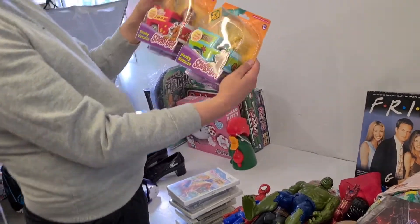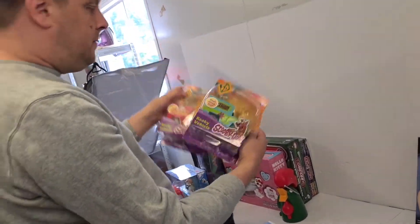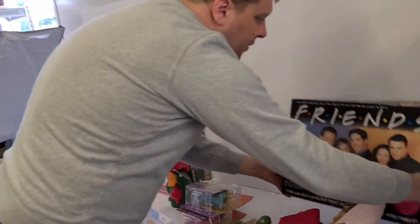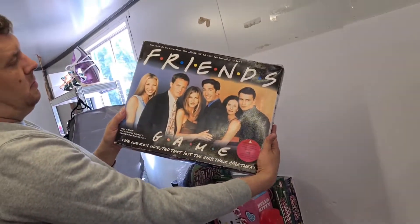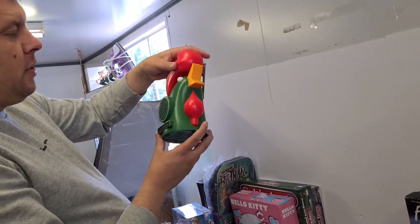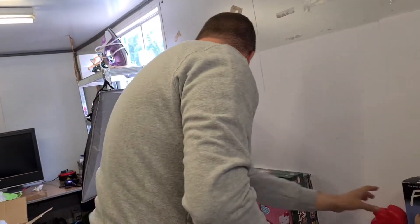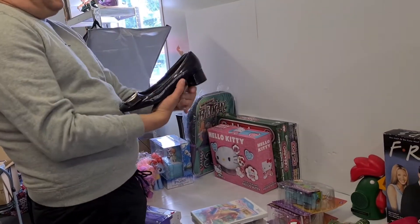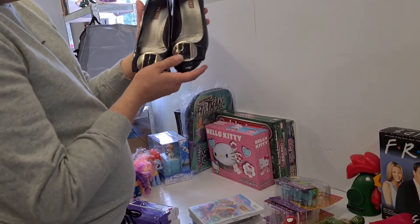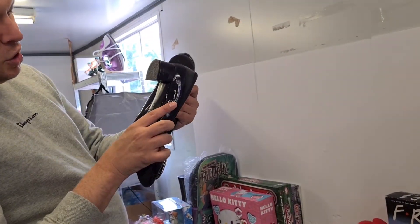Next up we have some Scooby-Doo bits - these look pretty cool, brand new in the box: Scooby there and Shaggy. We've got this vintage 90s Friends board game, and this really cool alarm clock obviously from Kellogg's Cornflakes - really cool.